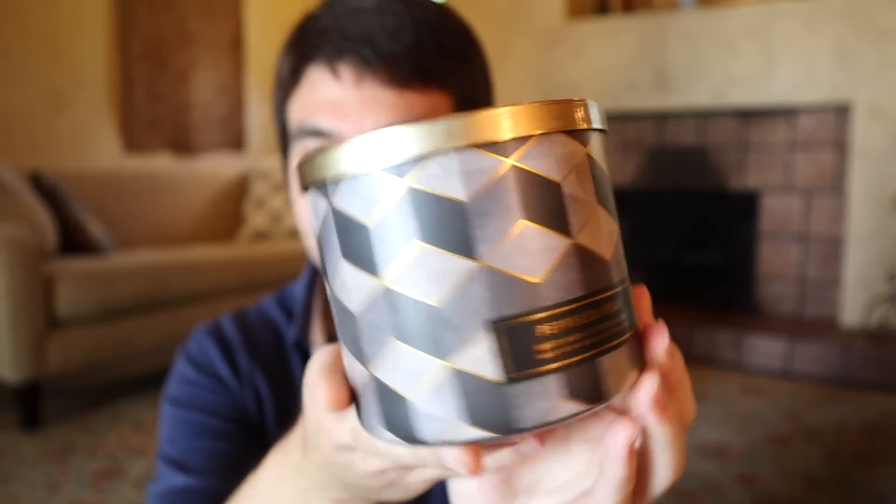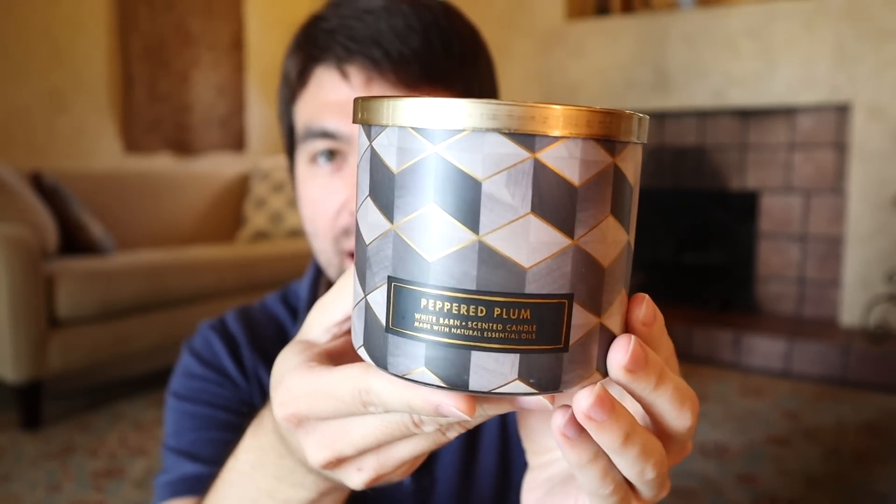So we have the Peppered Plum collection, which has a geometric wraparound label. There are six in this collection but only five were produced — a sixth one called Vintage Champagne didn't go to production. The five that do exist include Bold Plum, Warm Patchouli, and Black Peppercorn. Peppered Plum was a fragrance from many years back that came in a deep plum-colored White Barn core jar that I actually own, though it's packed up and I can't do a side-by-side right now.